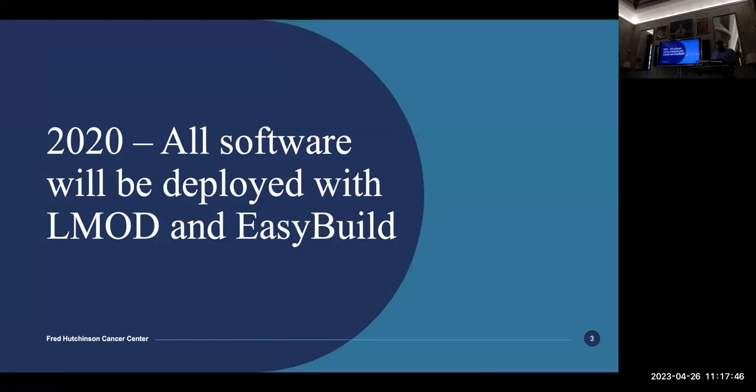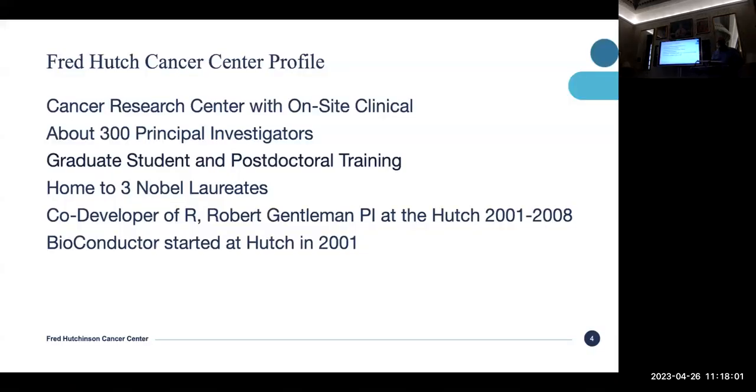We've been using EasyBuild since about 2015, and it's really influenced how we design our computing now. We made a decision several years ago that everything will be deployed with LMOD and built with EasyBuild. Of course, there are some exceptions.